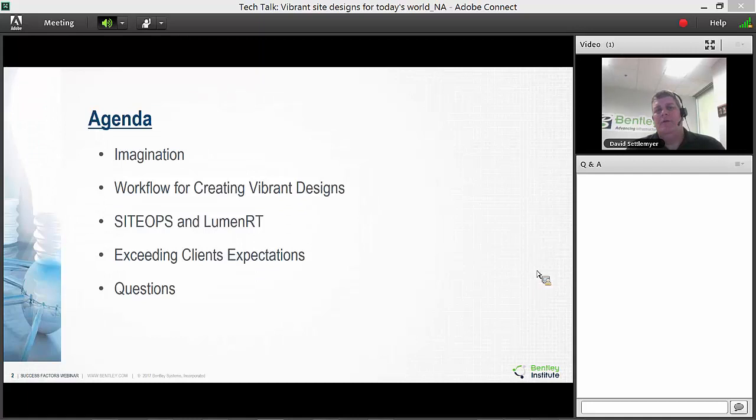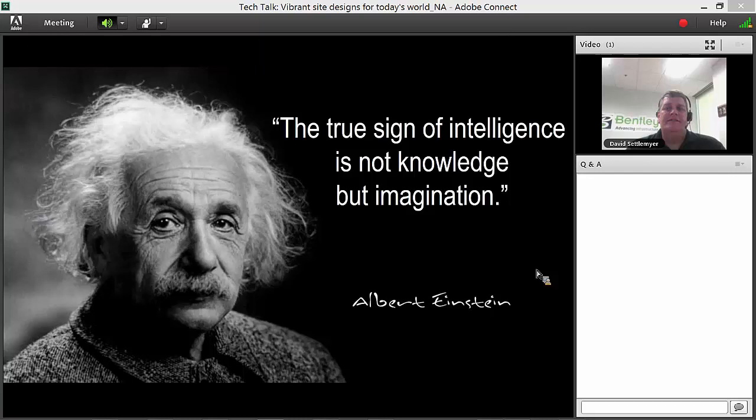Our agenda today: we're going to talk about imagination, look at a workflow for creating vibrant design, then demo Site Ops and LumenRT. I want to show you how easy this workflow actually is — it's very simple — and of course we'll end with questions.